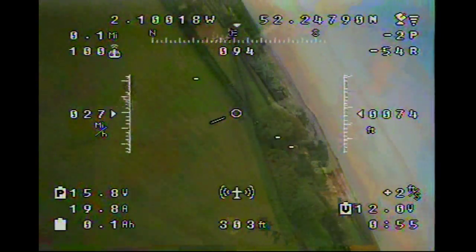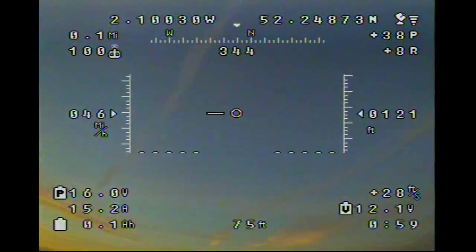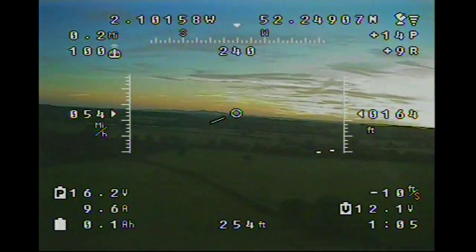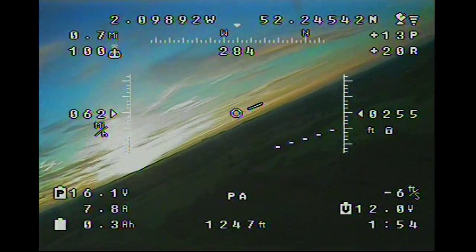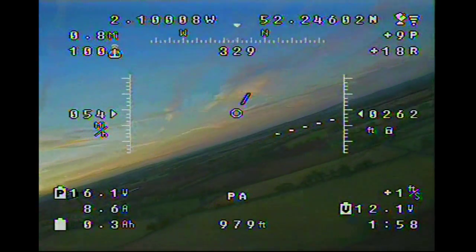Just getting a bit of a feel for the aircraft, making sure everything's responding as I want it to, just before I decide to make it go a massive distance away from me — safety first and all that. So here we are, 270-odd feet, nice bit of sunlight there.